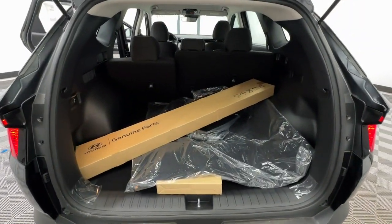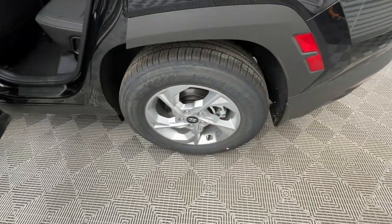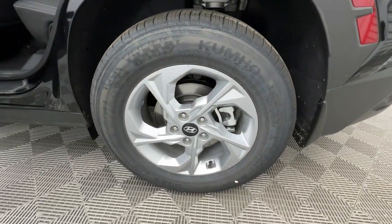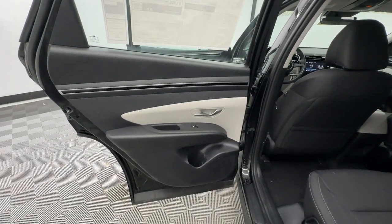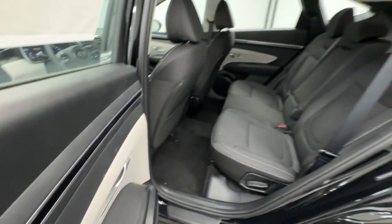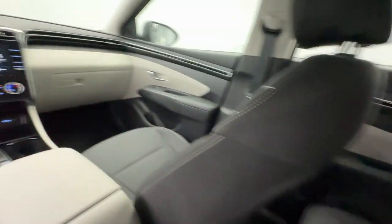The following are some of this vehicle's highlighted options: Apple CarPlay and/or Android Auto, keyless entry, backup camera, electronic stability control, alarm, aluminum wheels, steering wheel audio controls, rear spoiler, intermittent wipers, and traction control.